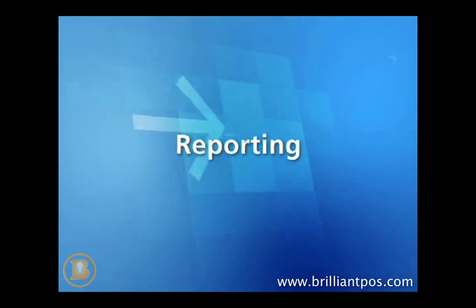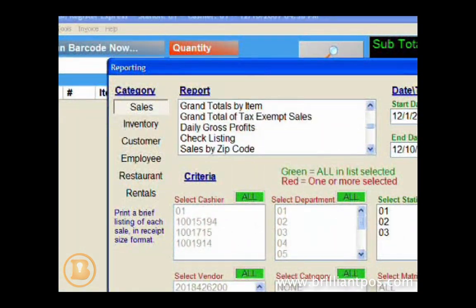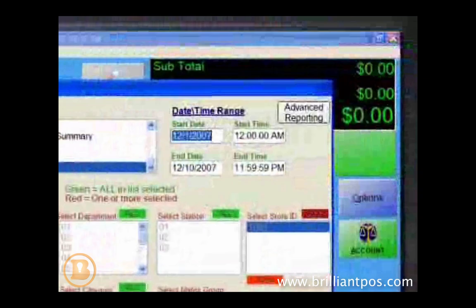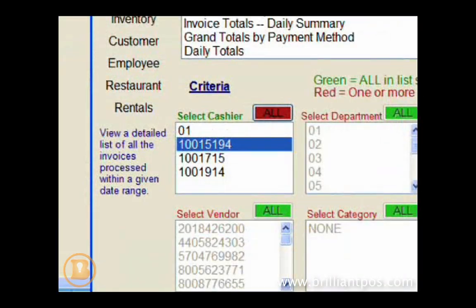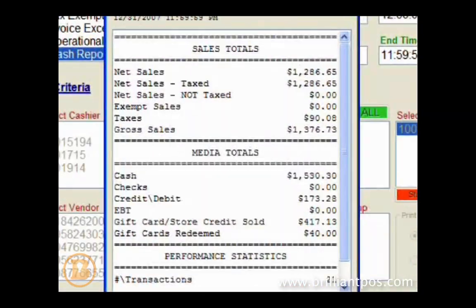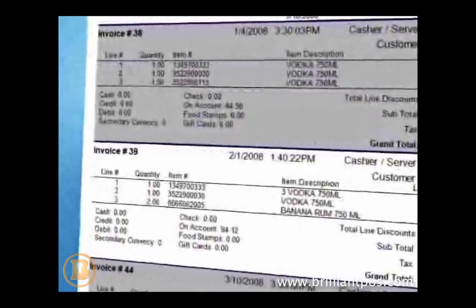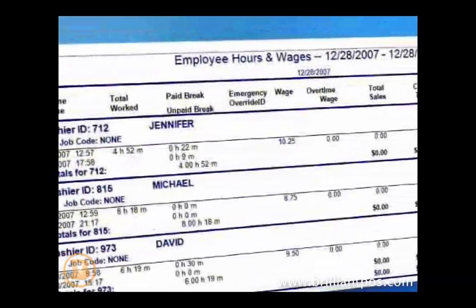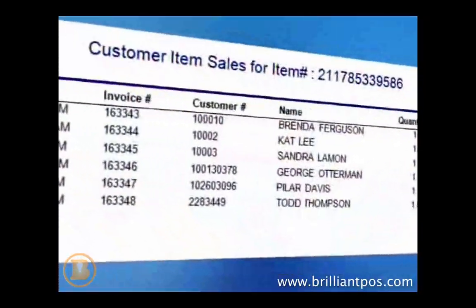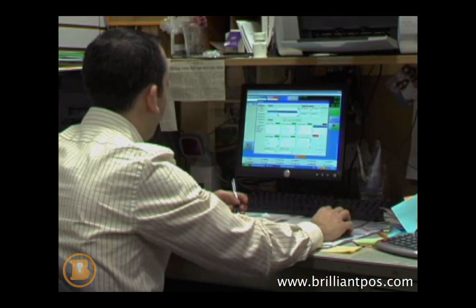Cash Register Express contains over 75 reports, which can be generated with specific criteria such as a date range, cashier ID, or register number. View and analyze daily and hourly sales figures, product mix, inventory, best and worst sellers, efficiency and activity of your employees, customer history, and other statistics, which help you analyze the trends and financials of your business.